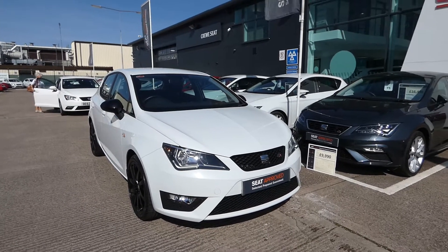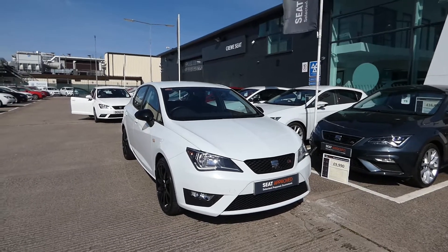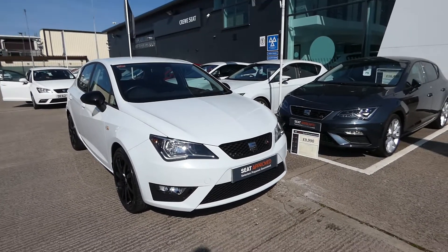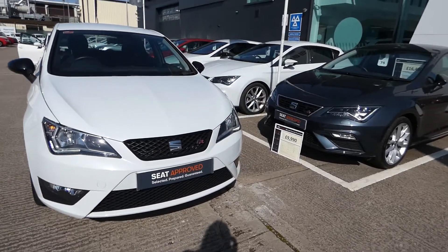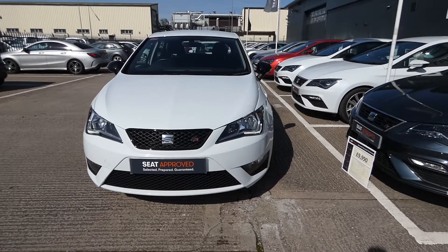This vehicle comes in Nevada White, one of our metallic paints, finished with the contrast black alloys and side mirrors, and it does come with LED daytime running lights. This vehicle has extremely low mileage and is in great, impeccable condition for its age.